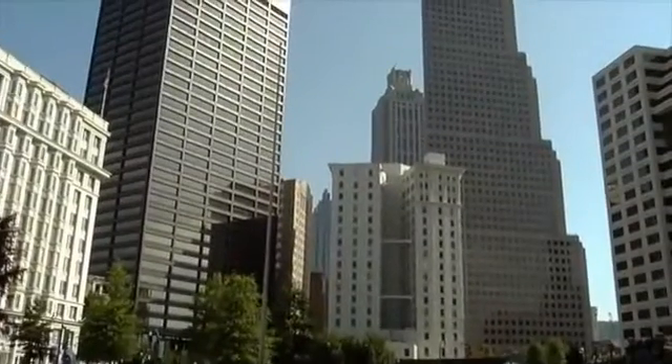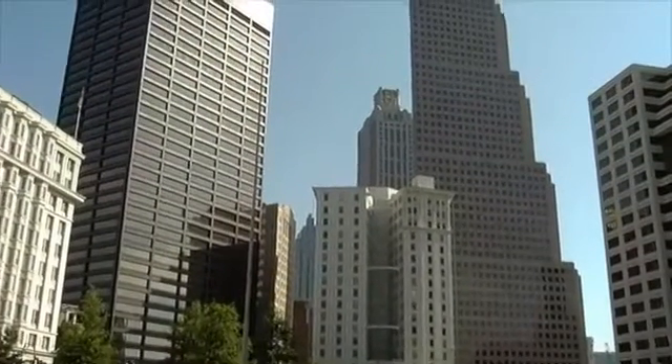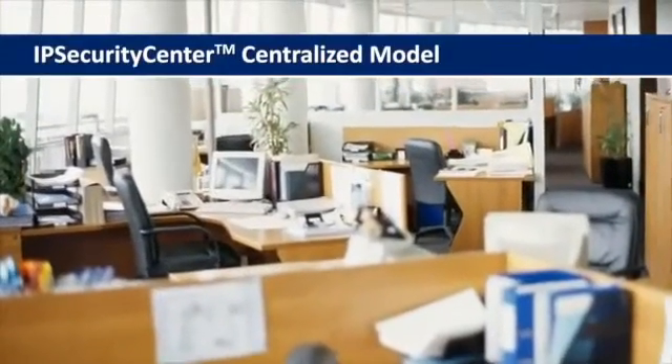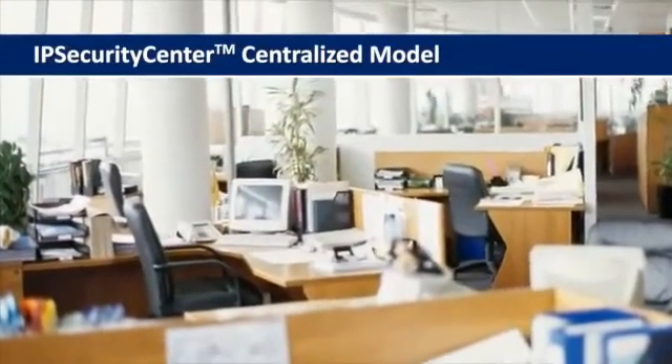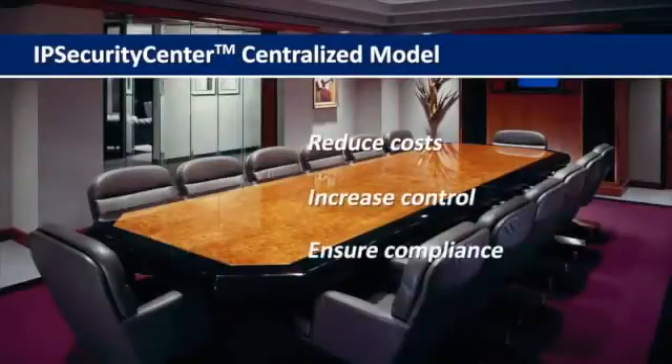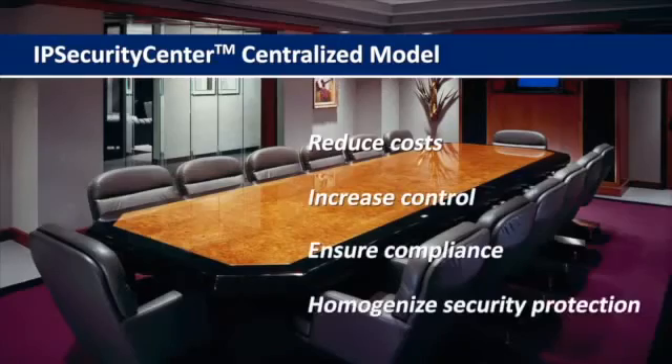From single office locations to the complete integration of worldwide campuses, the IP Security Center centralized model of security management supports corporate organizations, helping to reduce costs, increase control, ensure compliance, and homogenize security protection levels.